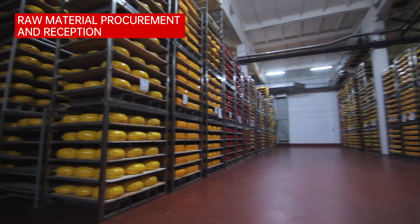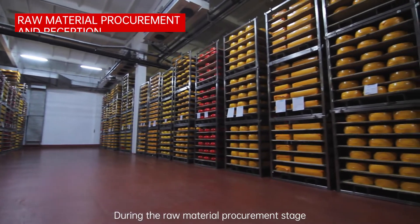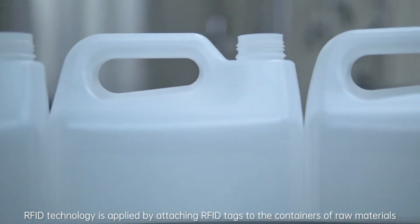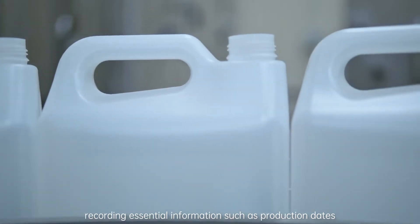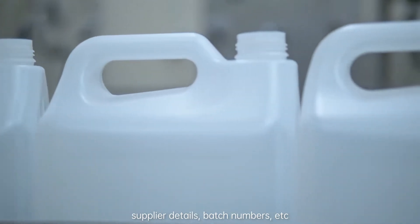Raw Material Procurement and Reception: During the raw material procurement stage, RFID technology is applied by attaching RFID tags to the containers of raw materials, recording essential information such as production dates, supplier details, batch numbers, etc.